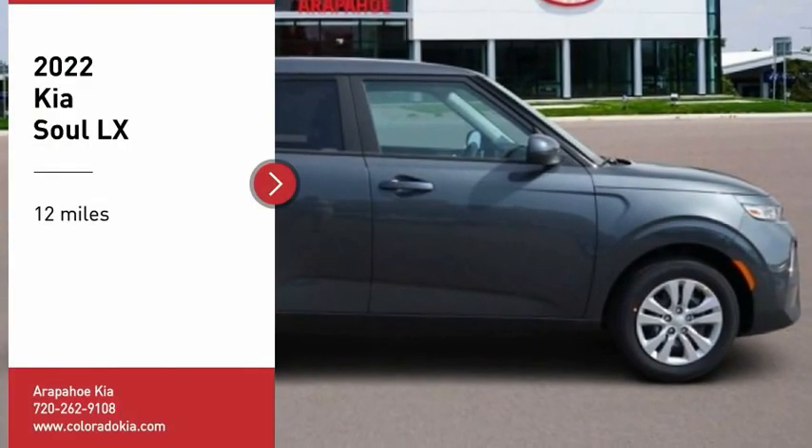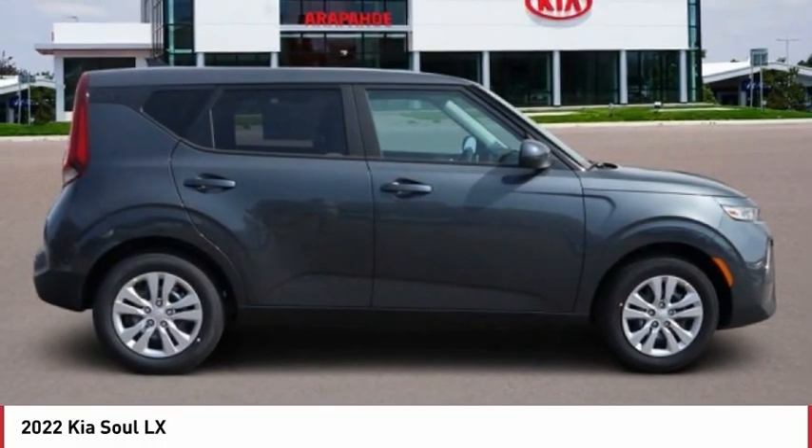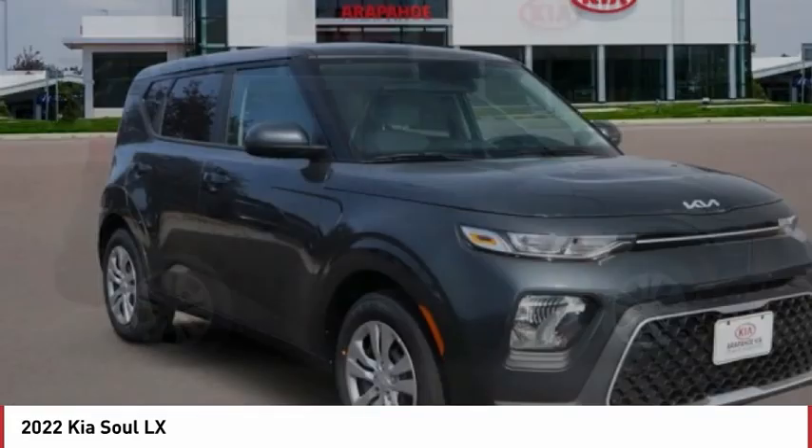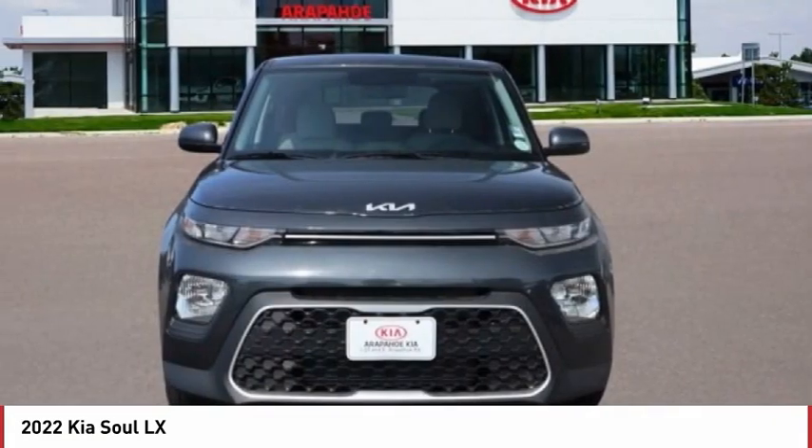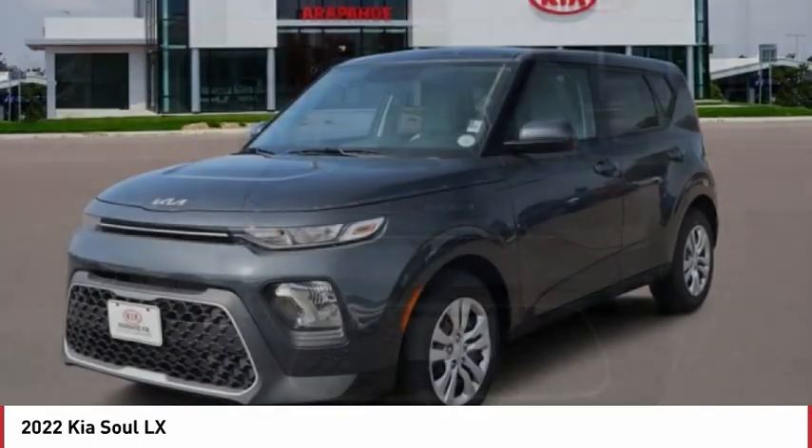Take a ride in the 2022 Soul. The Soul is quick and ready with its innovative, catchy style — a sharp, roomy, and well-fitted cabin, and a comprehensive list of safety and fun features.